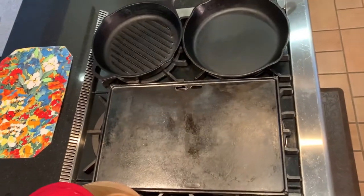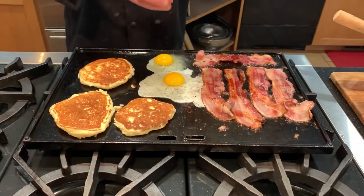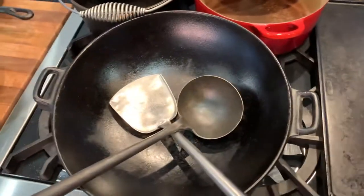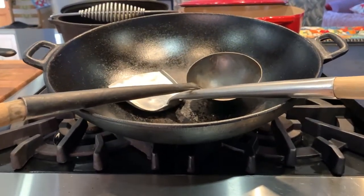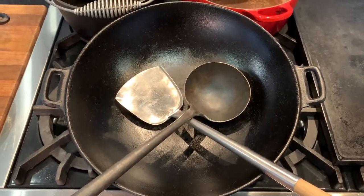A cast iron griddle comes in really handy with bigger crowds. We use it for breakfast indoors and out, as well as for fun dishes like okonomiyaki. And I love my cast iron wok — this one has a flat bottom for standard stoves. It's nice and heavy, holding a lot of heat for searing and browning with minimal temperature shock loss when adding foods.